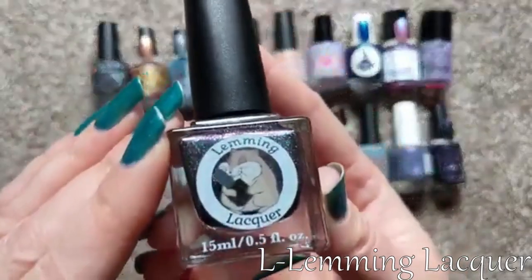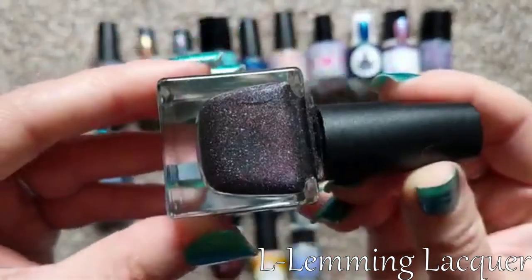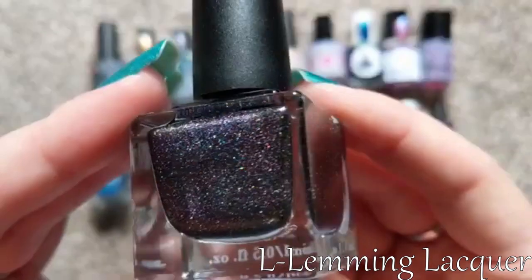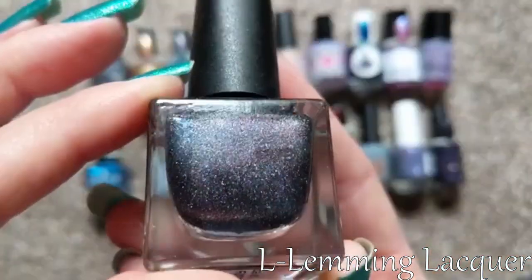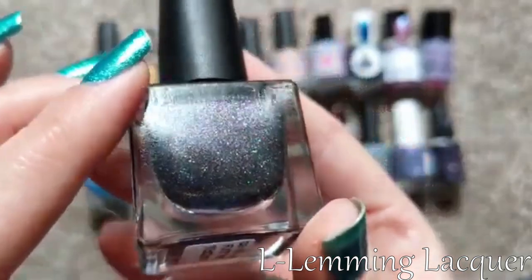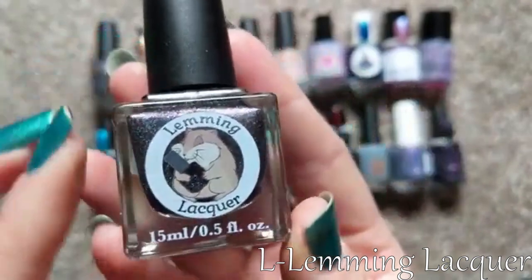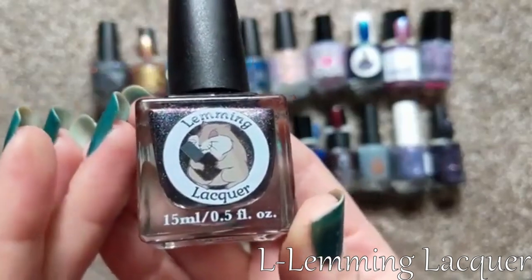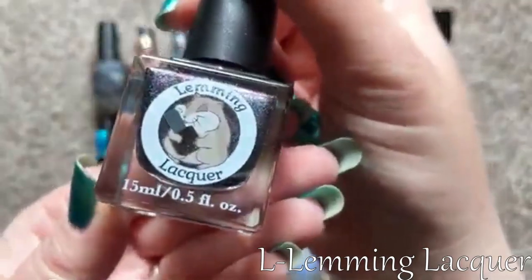For my letter L, I picked Lemming Lacquer. This one is called Aurora Galaxy, another PPU polish I got in a destash. Just look at how fun this one is — so shimmery, so sparkly, and it is a magnetic. If you applied a magnet when it was on your nails, it would have this beautiful magnetic pull with a multi-chrome shimmer. Really, really fun. I think most of my Lemming Lacquers have come from Polish Pickup, though I may have placed one order through their website. So for L, we have Lemming Lacquer.